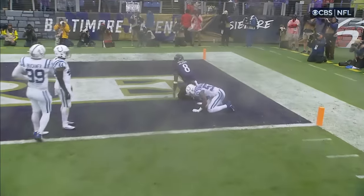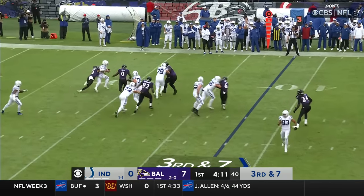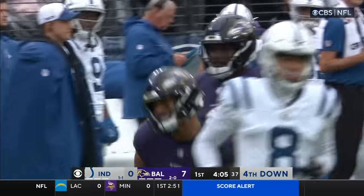Great patience to let Mustafa get out there. Here he comes. Double team. And again it's Kyle Hamilton with his second sack of this quarter, and it's fourth down.